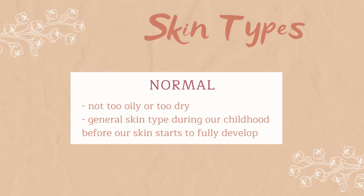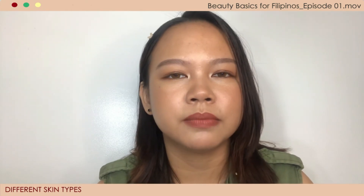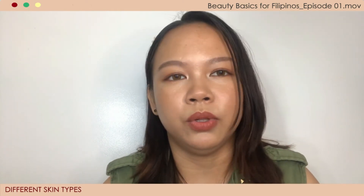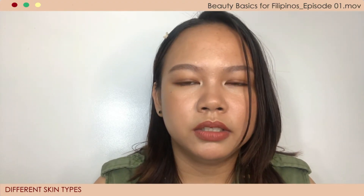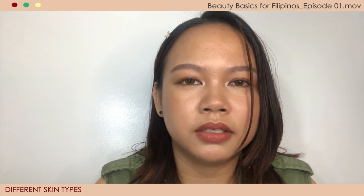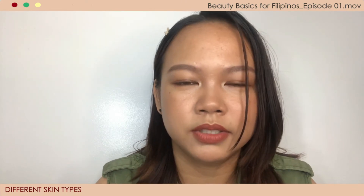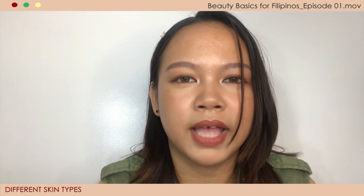Let's talk about the normal skin type first. It's actually hard to define normal skin for adults, but we can assume that when we were newborns or during childhood, our skin was normal — it develops as we grow older. Oily skin type, on the other hand, produces excessive sebum and has large pores. One of the main reasons for excess oil production is because the skin lacks water. Oily skin is also normally prone to acne and breakouts.